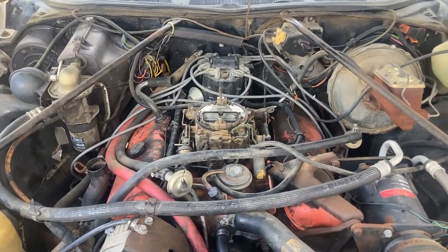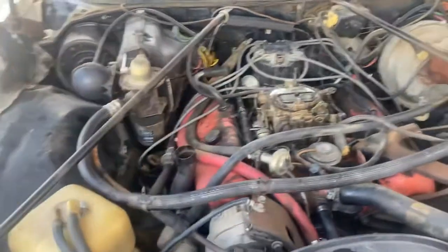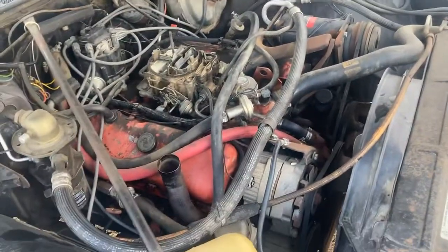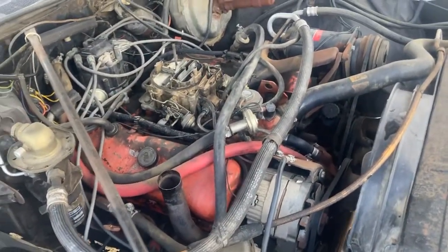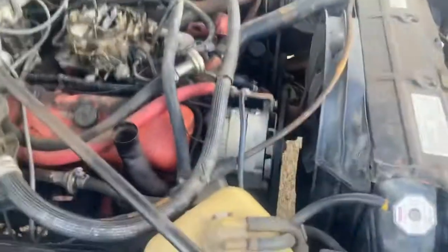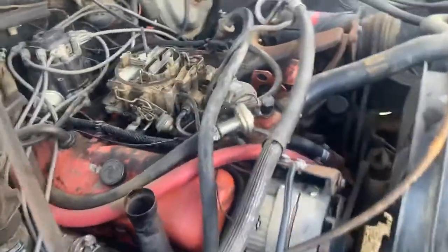When I got this car it was virtually untouched, so I figured we'd buy it for the motor, right? No — we don't want to do that. Come to find out, this is a numbers-matching, absolutely virgin 454 car.